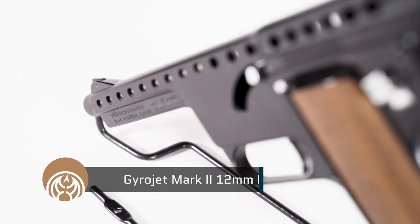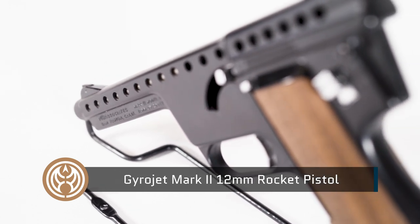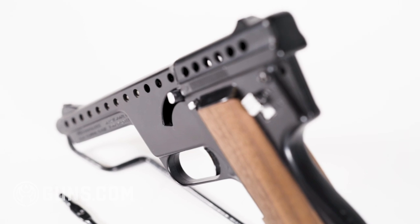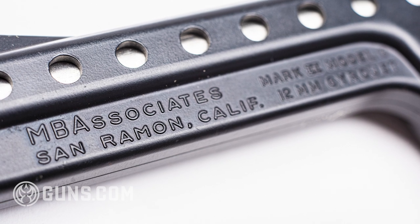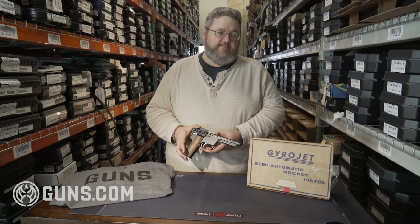Like this. This is a Gyrojet semi-automatic rocket pistol — not making that up. These things are super neat, super cool. The concept was — and this was a California-based company — in the 1960s these Gyrojet guns would fire micro rockets: 13 millimeter micro rockets.